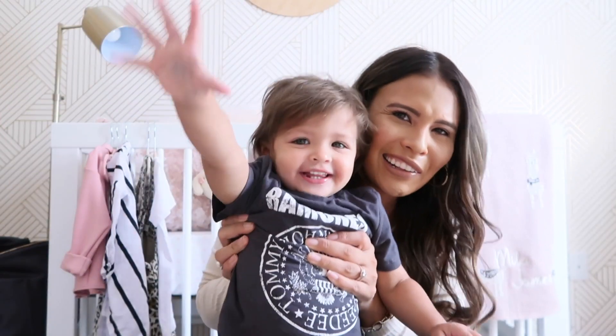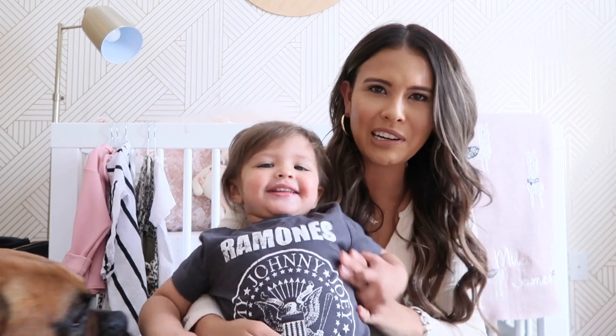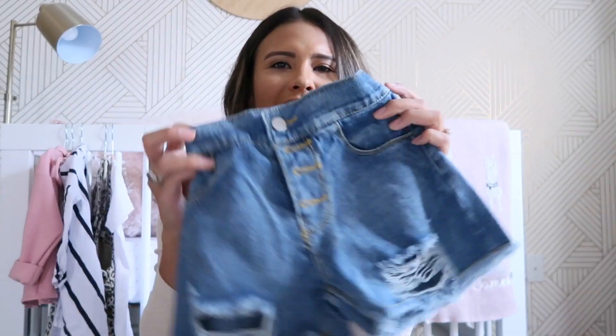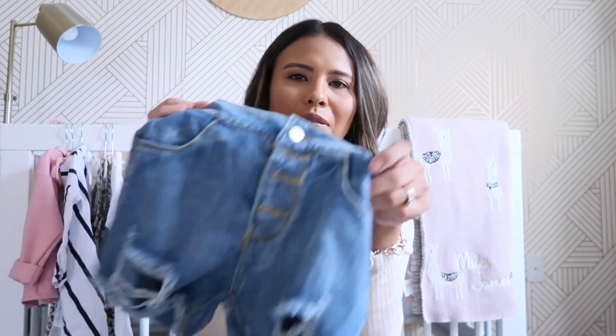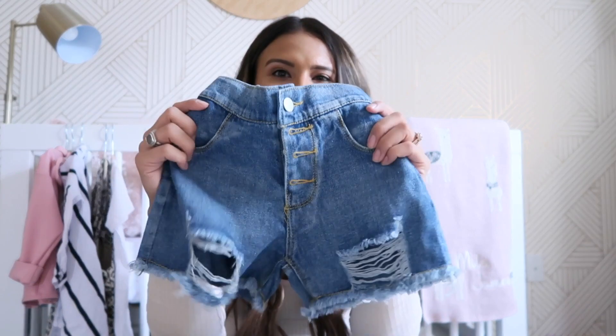Mila just came in — this little t-shirt is another thing I picked up from Cotton On Kids, so cute. I also forgot to mention these little high-waisted shorts from Amore and Little Girls. I would size down on these because they fit Mila a little long — they're just past her knees. She'll probably have to wait a bit to wear them, or I'll roll them up or have her wear them super high-waisted. They really look like little adult high-waisted shorts and are very cute.